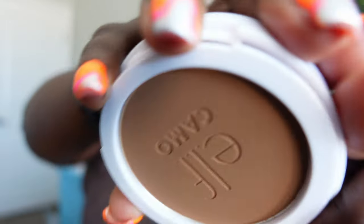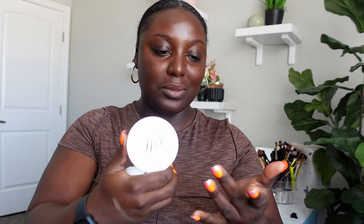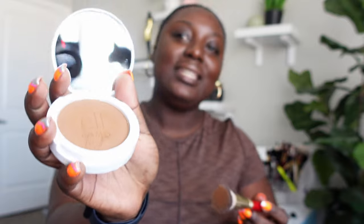The powder is quite loose — I'm a little scared. I'm going to focus the application on the center of my face and work outward from there. Looking at the swatch, it looks a little gray. The product does have a built-in mirror, so I'm going to use that to apply it.